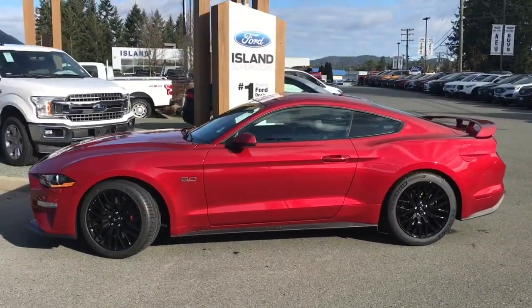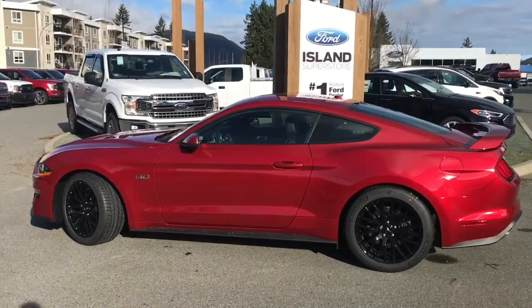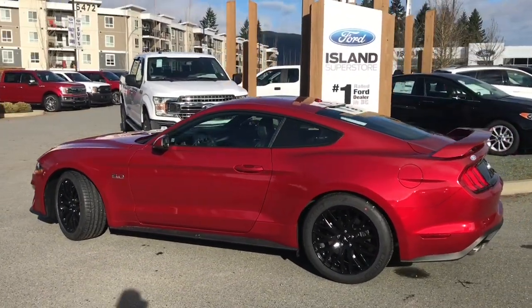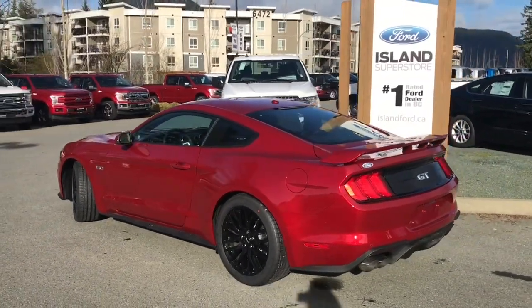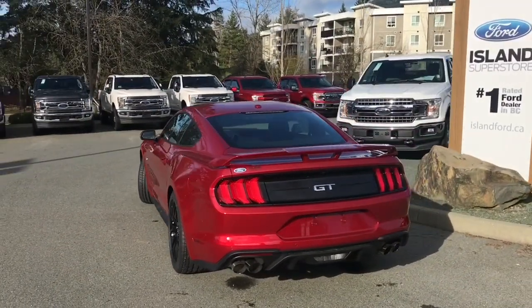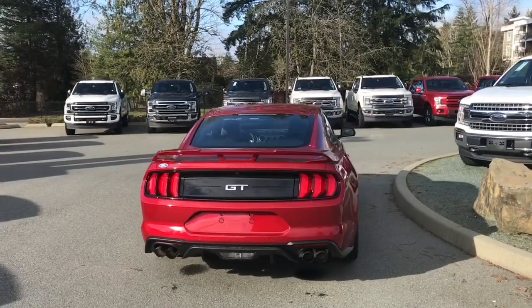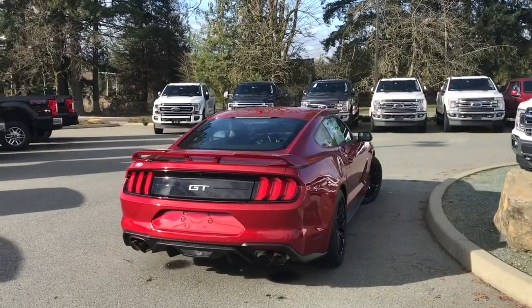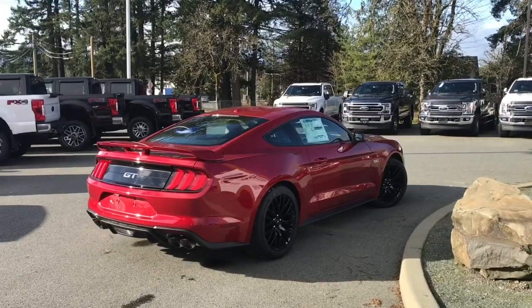Today we're looking at a 2020 Mustang GT Premium in Rapid Red. It has black leather interior seating for four, a five-liter V8 engine and it's rear-wheel drive. It also has a performance wing on the back — that's your spoiler. It has the premium package which includes 19-inch black painted wheels, a reverse camera and so many more features.